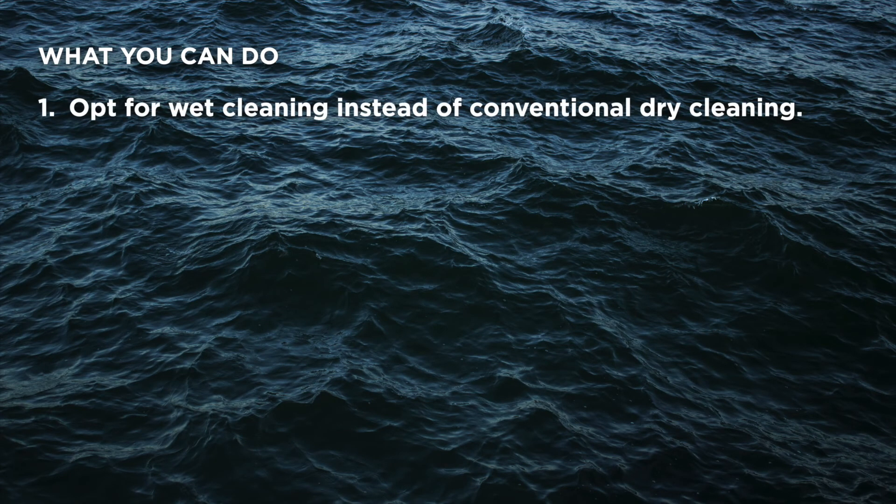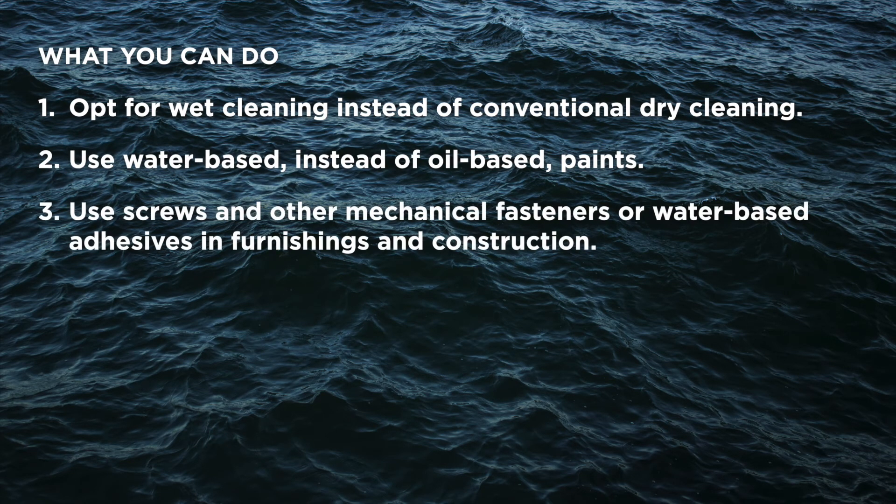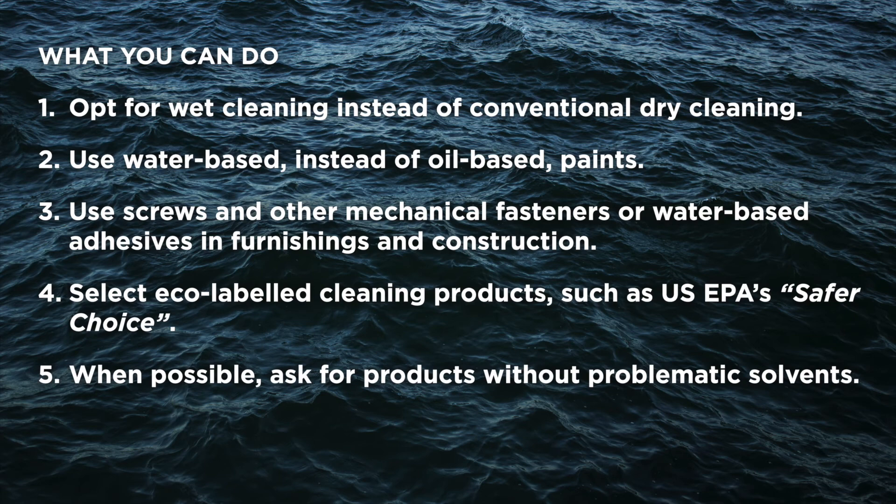So, what can you do? Opt for wet cleaning instead of conventional dry cleaning. Use water-based instead of oil-based paints. Use screws and other mechanical fasteners or water-based adhesives in furnishings and construction. Select eco-labeled cleaning products such as the US EPA's Safer Choice. When possible, ask for products without problematic solvents.